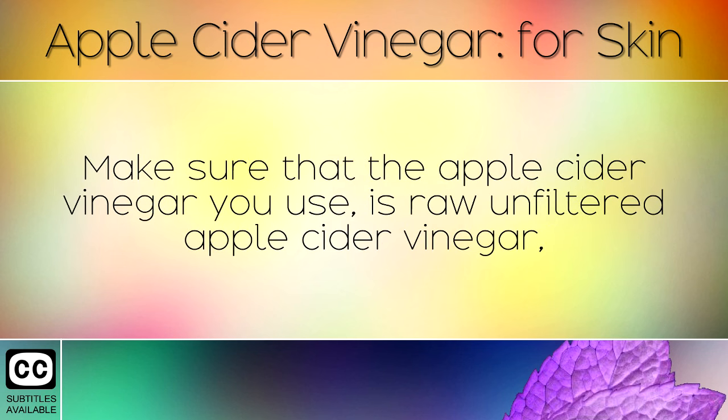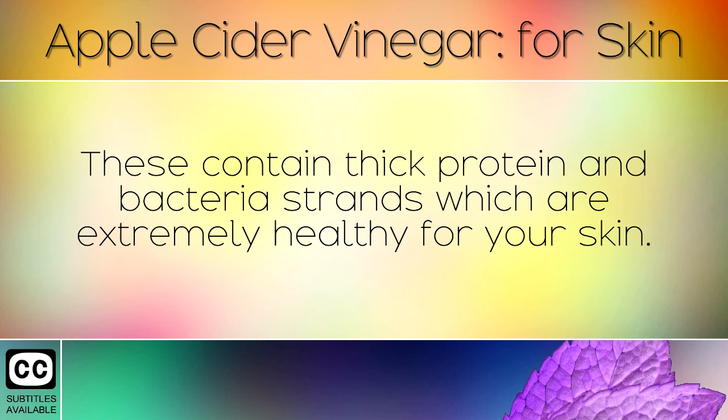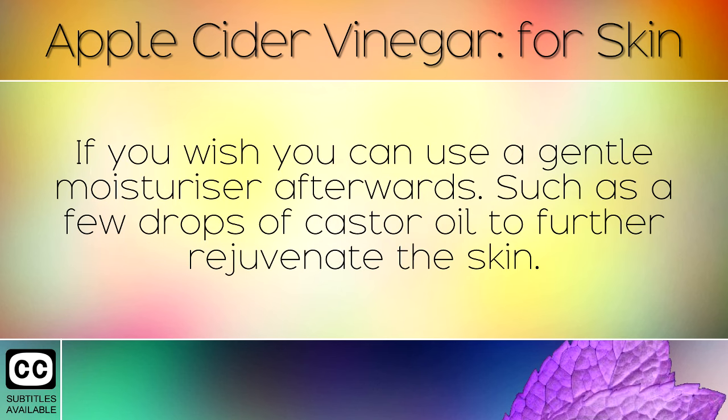Make sure that the apple cider vinegar you use is raw unfiltered apple cider vinegar, for this contains the natural acids which can cure your skin problems. The very best apple cider vinegar is always cloudy. These contain thick protein and bacteria strands which are extremely healthy for your skin.